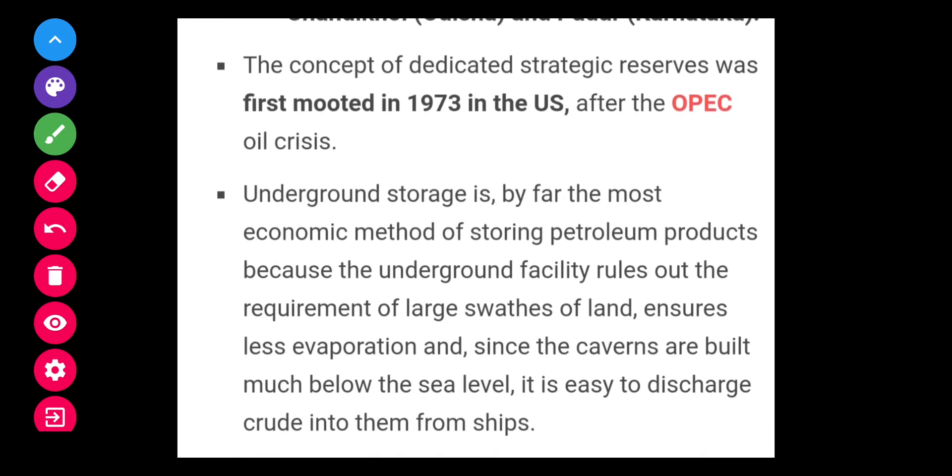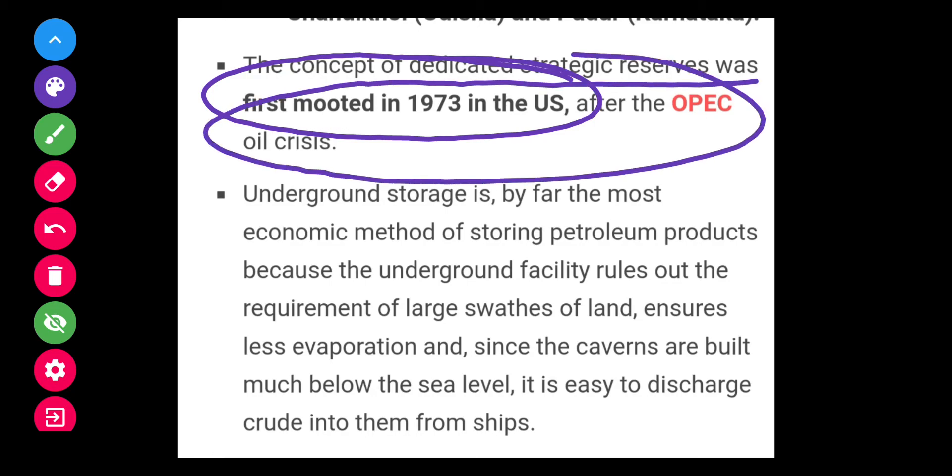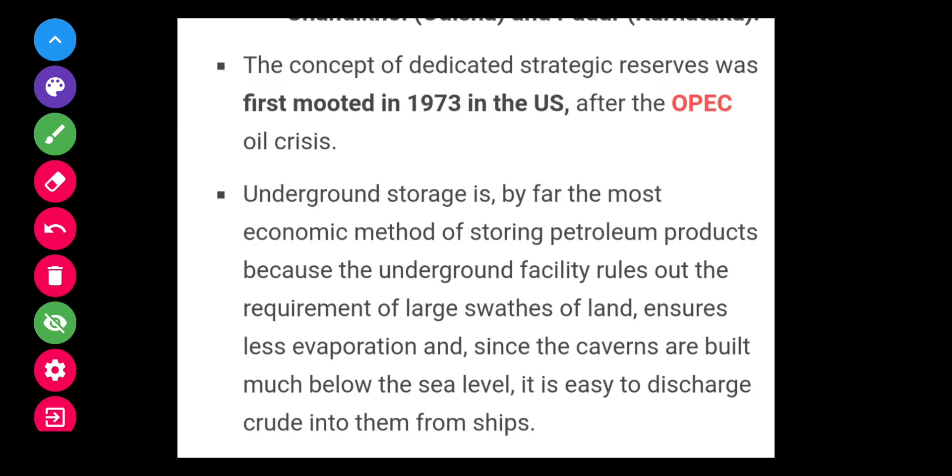The concept of a dedicated strategic reserve was first mooted in 1973 in the US after the OPEC oil crisis. So in 1973 when the oil crisis occurred, the concept of strategic petroleum reserve came into picture.